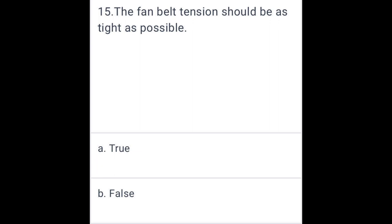The fan belt tension should be as tight as possible. False.